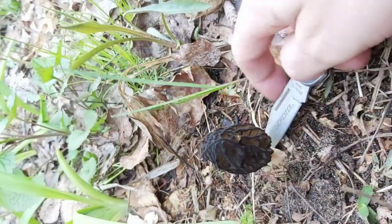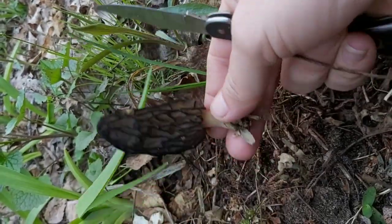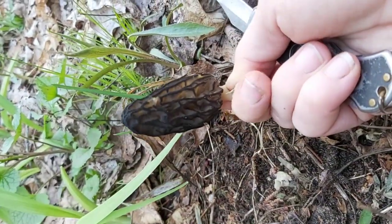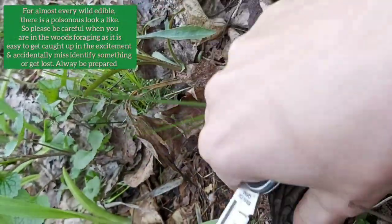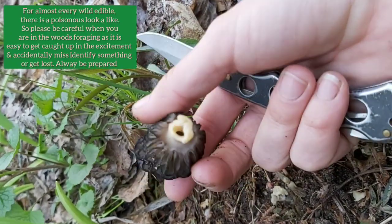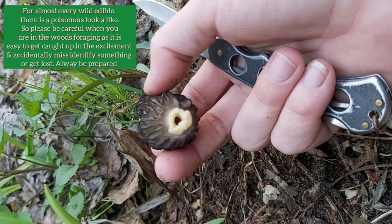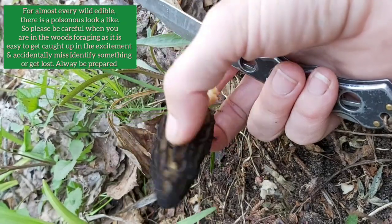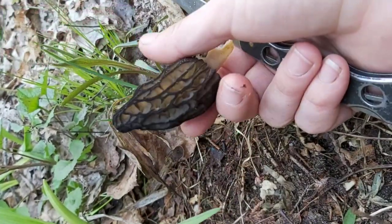To harvest a morel, take your knife and literally just cut it down at the base. Look at that — a beautiful black morel. You know it's a true morel because it's hollow inside. When it's solid all the way through, it's a false morel and you don't want to eat that. This one here is a true black morel and it's going to go great with dinner tonight.